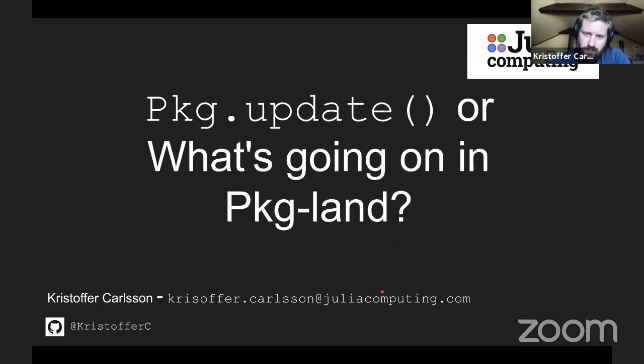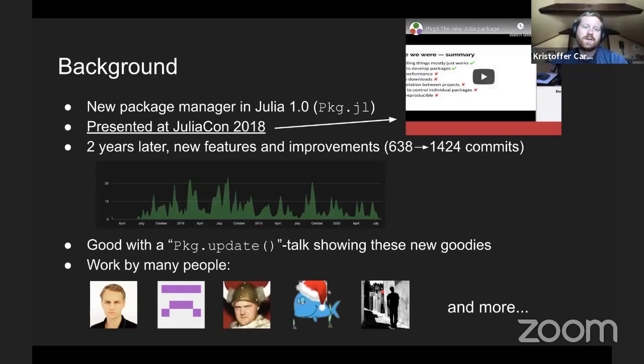To give some background to this talk, we have a new Package Manager since Julia 1.0. It's called pkg.jl. Two years ago at JuliaCon, me and Stefan Karpinski presented it. But now we're two years later, we have new features and improvements. Looking at the number of commits, it increased from 600 to 1.4k commits.